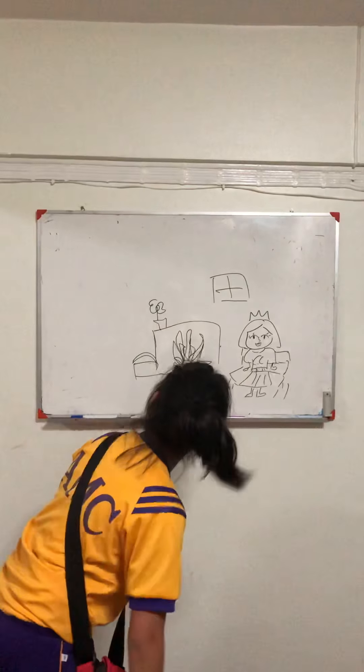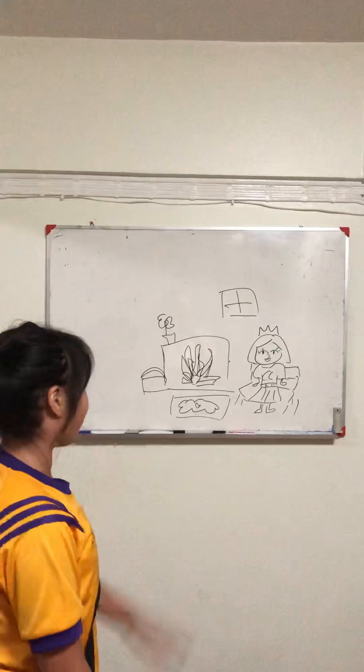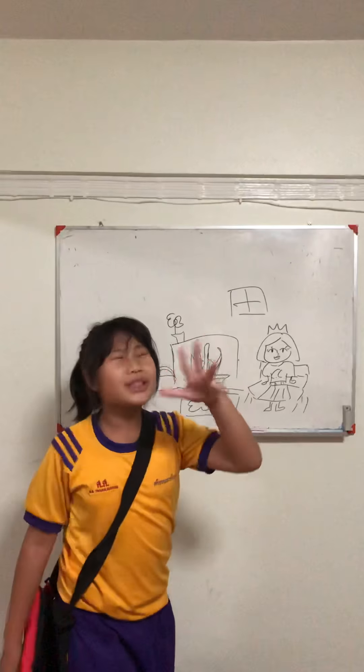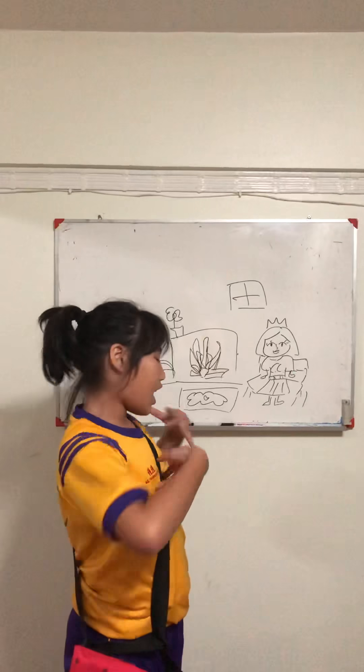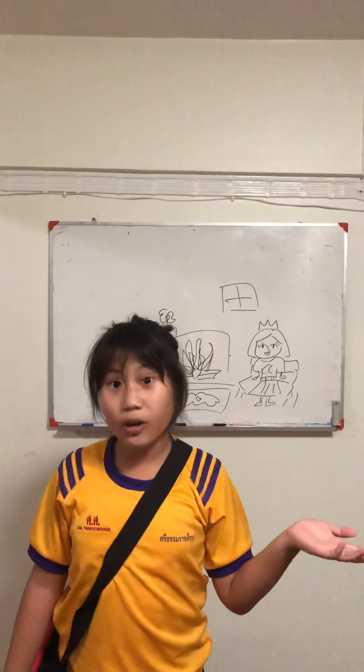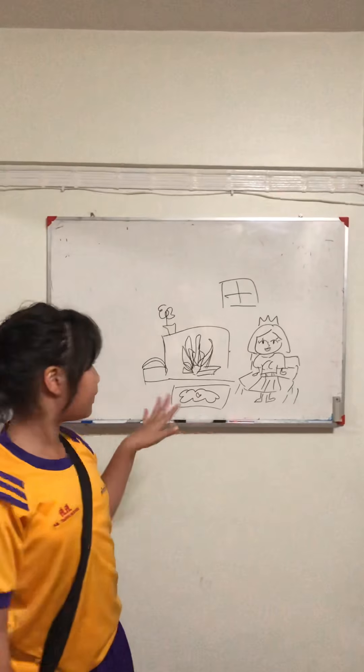Hey! Why aren't you ready? I see your bag right there! We were just talking about Cece. We're supposed to go horse riding right now, but Cece didn't pack her bag.